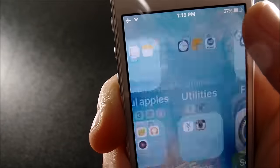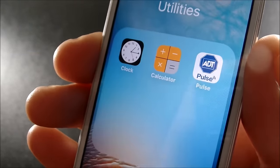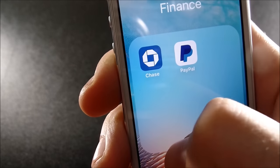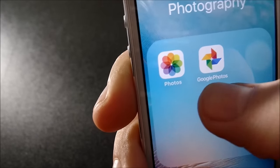Calendar, Reminders, Notes, and Mail are my favorite useful Apple apps. In utilities I have Clock, Calculator, and ADT Pulse, which is a home security system. Going over to finance, I have Chase and PayPal.